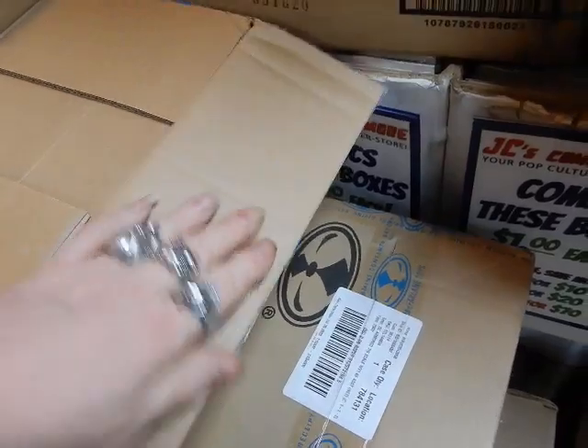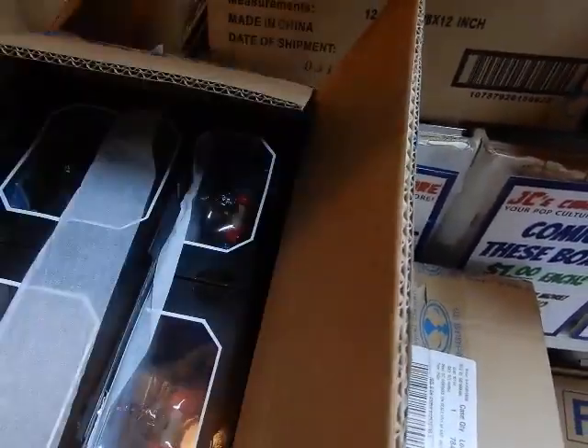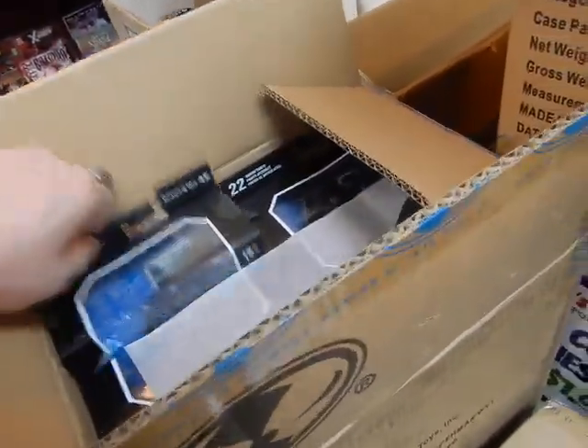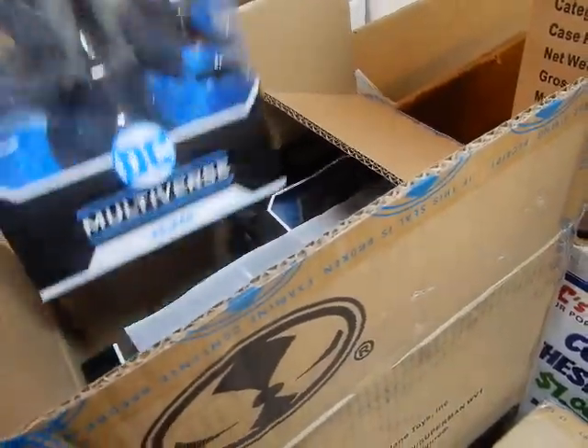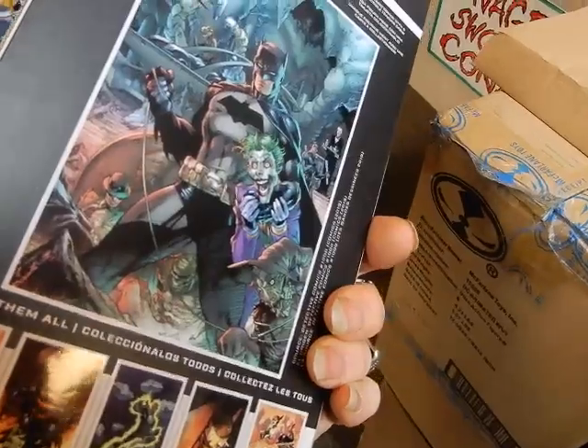This next box is going to be Superman-Batman figures. Not sure exactly — it might be more of those Superman figures. Yeah, it's more of the same Superman figures and the Batman figures, which is Batman from Jim Lee based on Detective Comics 1000. That's what's in that box.